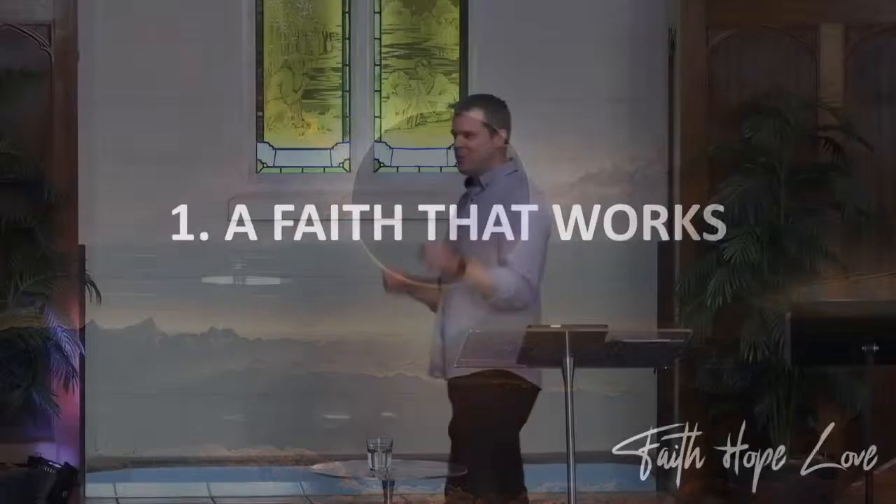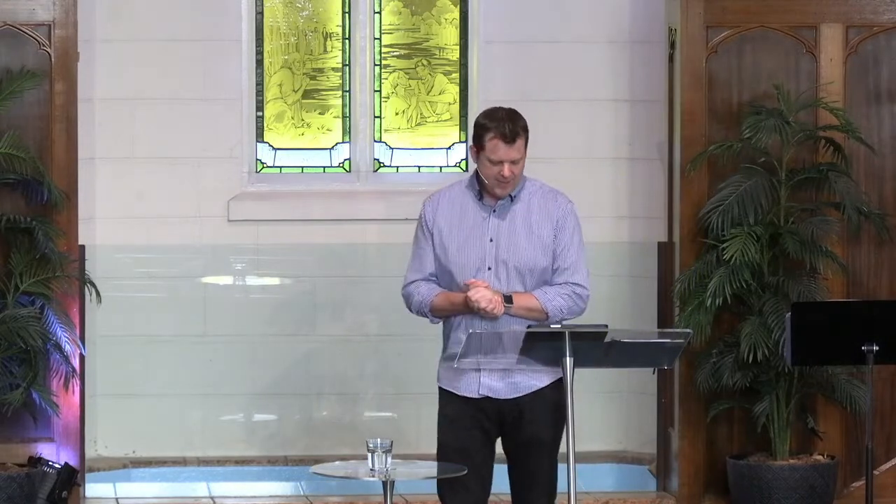Now, as Christians, often we hear those words — faith and works — and we go into overdrive, automatically drawn into theological discussions about which happens first. But what Paul is talking about here is the kind of faith that is effective, the kind of faith that changes us from the inside out. That's why he goes on to explain how faith comes and what it does within us.